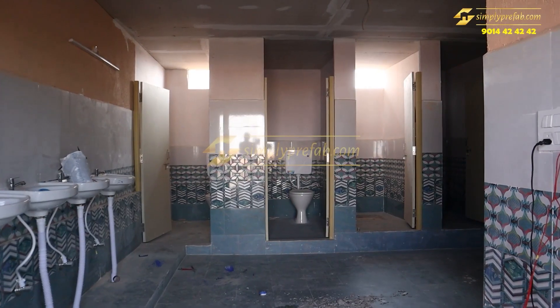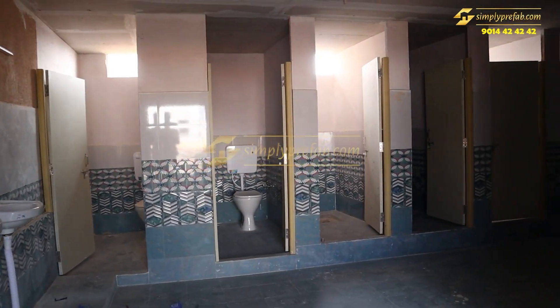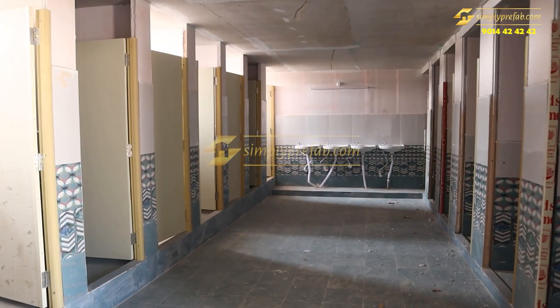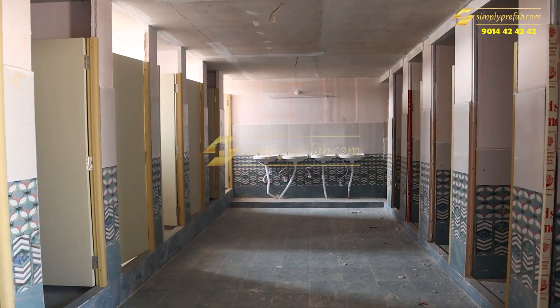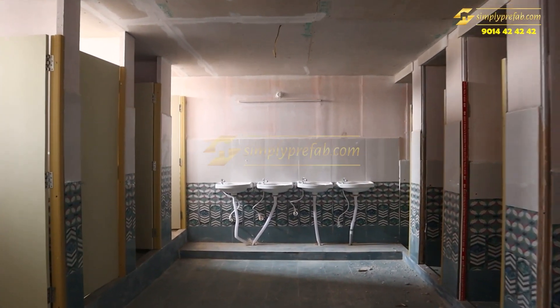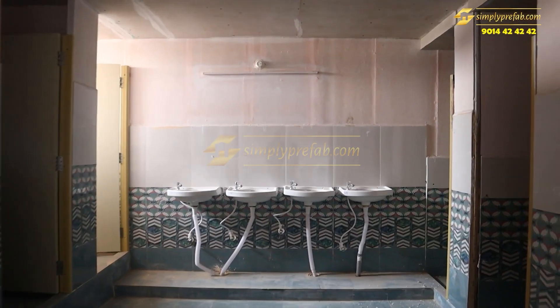Welcome to our channel. This is the final outlook of the hostel completed at Bandlaguda in Hyderabad. These are the washrooms — we have done tiles, wash basins, WPC door frames, and doors.